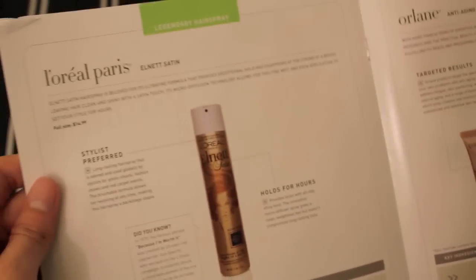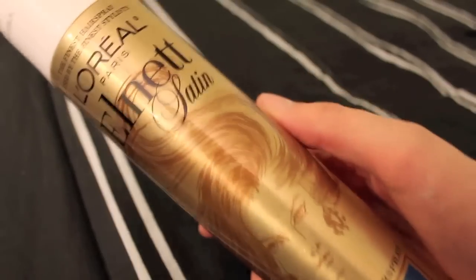The next thing is L'Oreal Paris Elnette Satin. What's funny about this hairspray is that I have a little bottle of it in my bathroom because someone left it here like a year ago — either Josh or Leisha, or Brooke, maybe. I kept it because you snooze you lose. If this is good enough for that, then it must be amazing. Full size — $14.99.